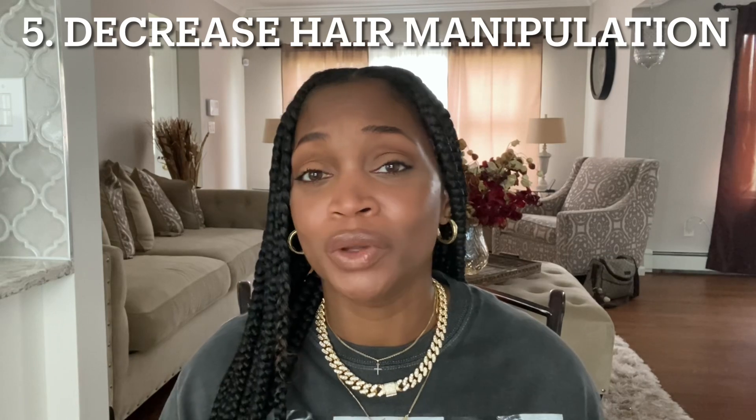My last tip is to manipulate your hair as little as possible. The less you manipulate your hair, the more likely you are to retain length. These protective styles I have in right now have been in for three months. I've learned tips and tricks to make them last, but I keep them in — I don't put in a protective style for just two weeks or a month. I keep mine in for quite some time, and this one is going to get me to four months.